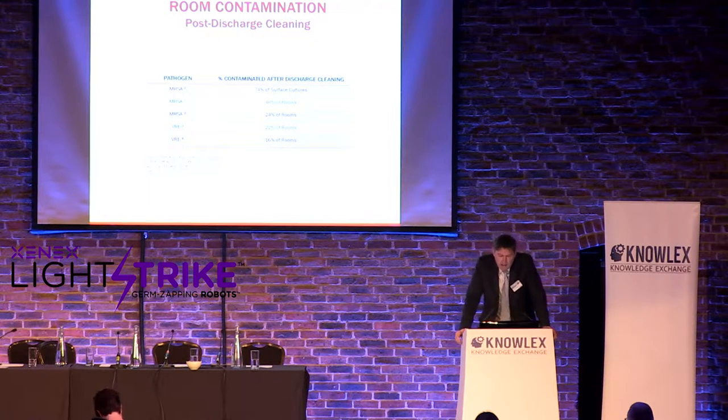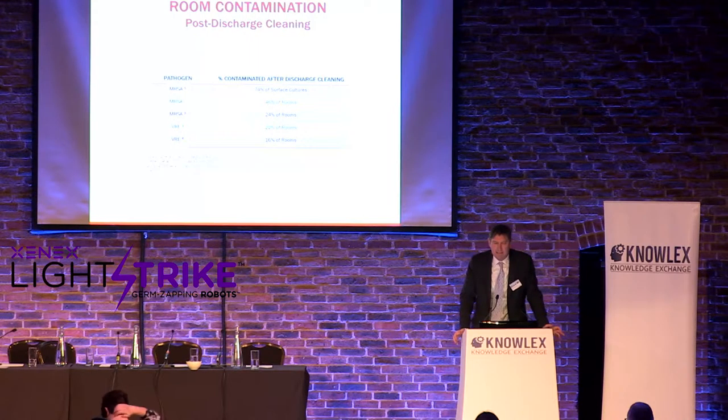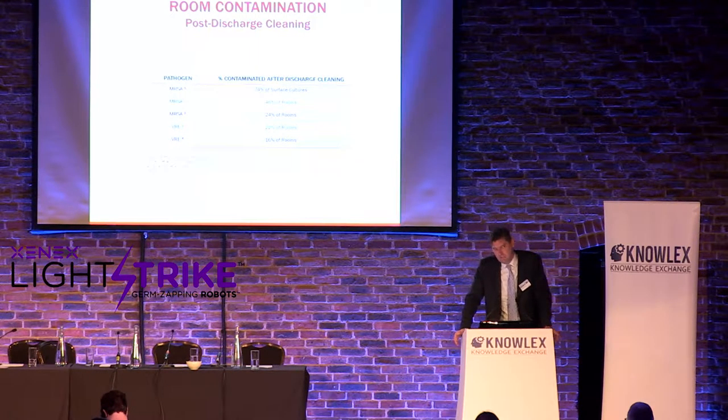Quite commonly, pathogens will be recovered after discharge cleaning in rooms. There are a number of studies showing positive cultures of MRSA, VRE, and C. diff in rooms after cleaning. We know cleaning is not getting all the pathogens — we know something else needs to happen.